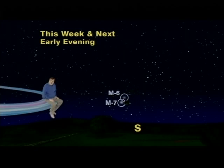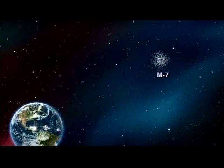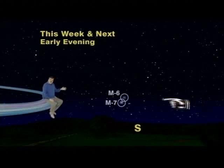Other suns far, far away. The one closer to the stinger, M7, is a cluster of about 80 stars and is 800 light-years away, which means that the light we see now is the light that left these stars 800 years ago, around 1,200 A.D. — 300 years before Columbus set sail.